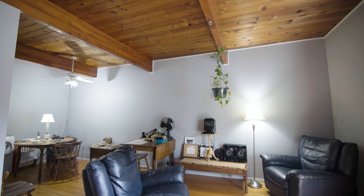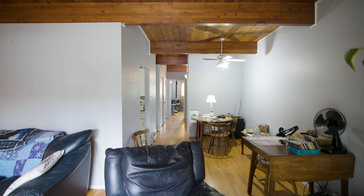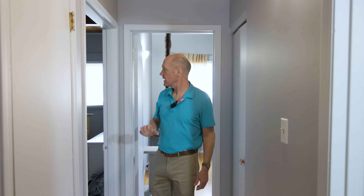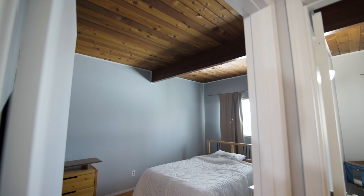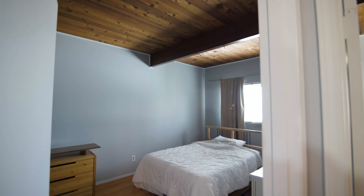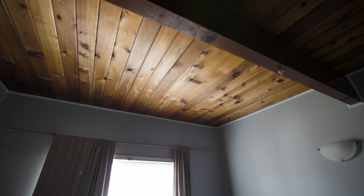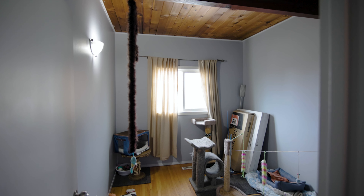Coming down the hallway, you again get the tall ceilings, a four-piece bathroom with white cabinets and laminate countertops. In the back of the house we get two bedrooms, again with vaulted ceilings, cedar top, and hardwood floors all the way throughout. Vinyl windows have also been installed, so these have been updated.